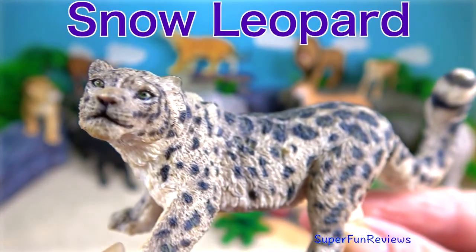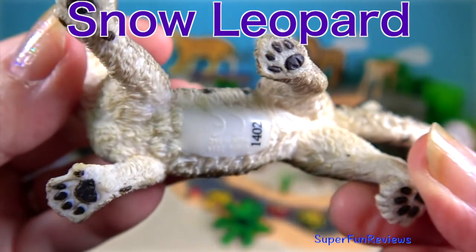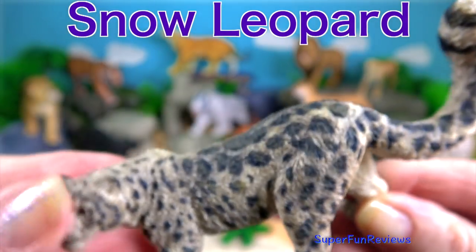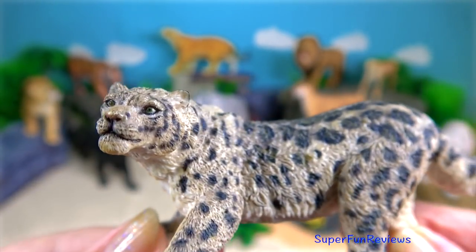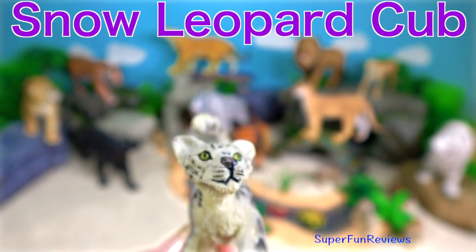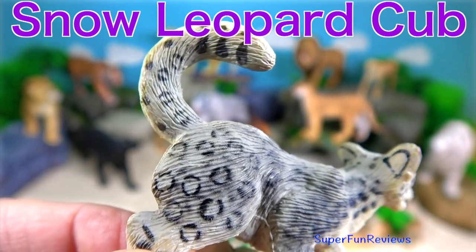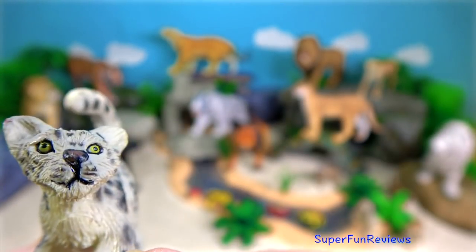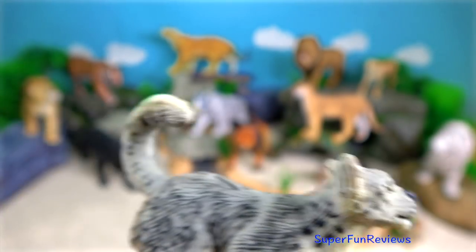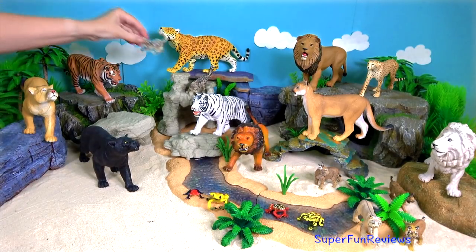The snow leopard. These rare, beautiful grey snow leopards live in the steep, rocky mountains of Central Asia. To keep warm, they have thick fur and their wide fur-covered feet act as natural snowshoes. And here's the snow leopard. In the summer months, the snow leopards hunt goats and sheep, birds, ibex and other small animals high up in the mountains. In the colder winter months, they migrate from the mountains to the lower forests.